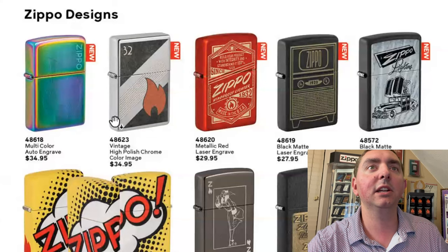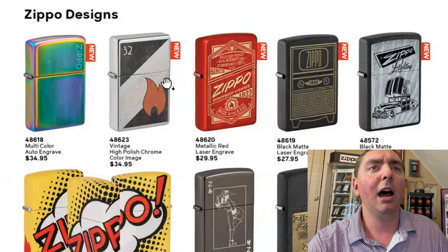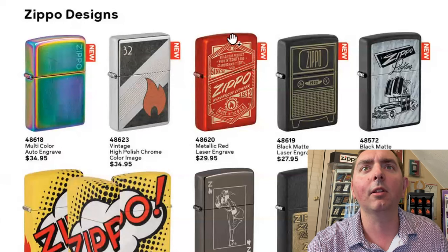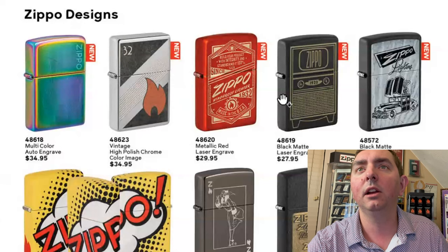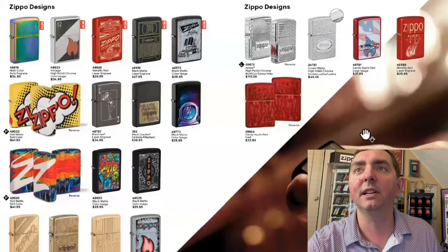This one looks like a vintage look — high-polished chrome. I like that. That design's interesting. You got the metallic red, you got the black matte laser-engraved, and the Zippo car design. So those are the new ones on this page.